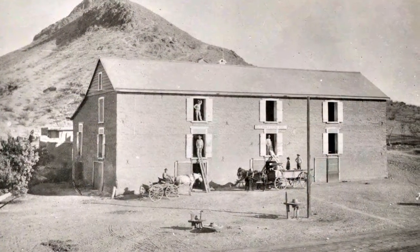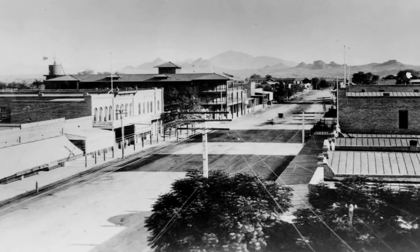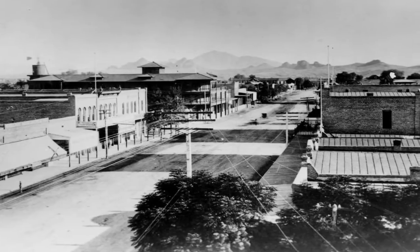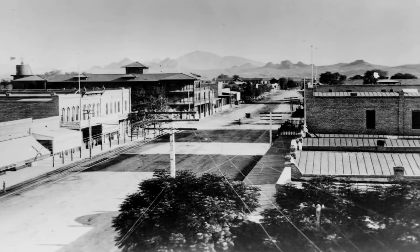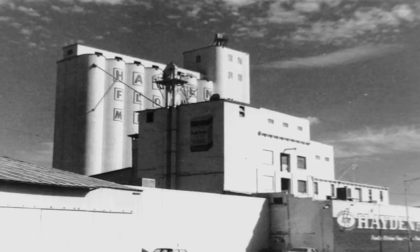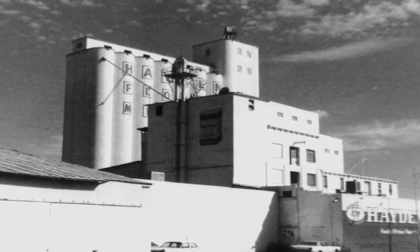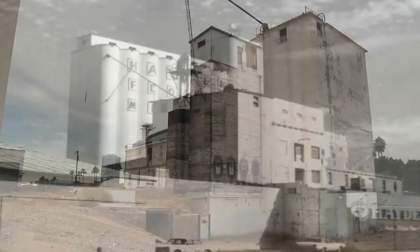The Hayden Flour Mill is one of Tempe's most important historic buildings. It is the reason behind the name for our most famous street, Mill Avenue, and a primary reason for our modern city. Until 1998, the Hayden Flour Mill functioned as a working mill. People brought wheat, corn, and other grain here to be processed, and flour from this mill was sold around the country.